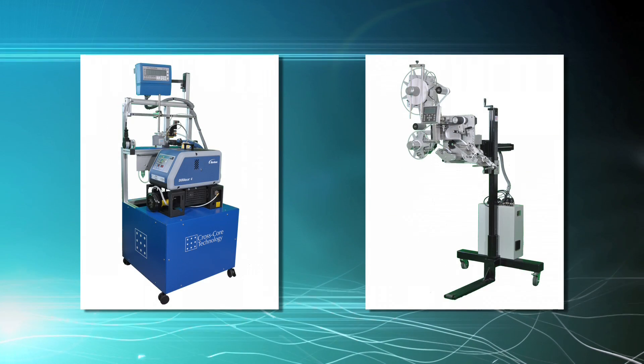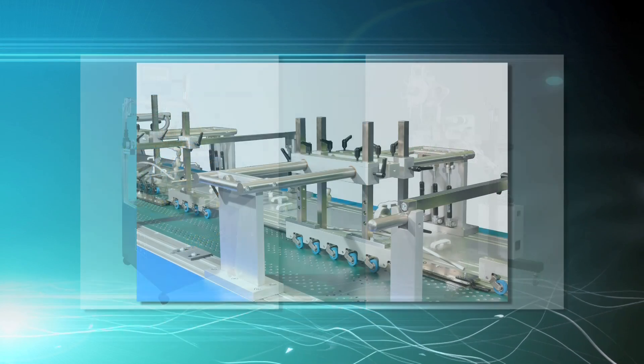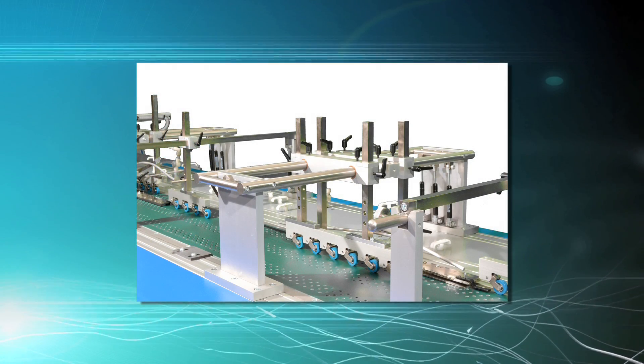For maximum versatility, the labeler and glue system, along with the attaching feeder and folding units, can be quickly repositioned on the production platform to handle a wide range of market applications.